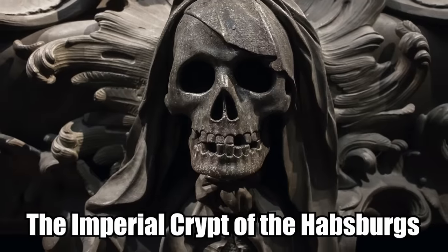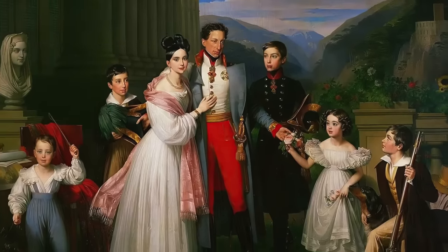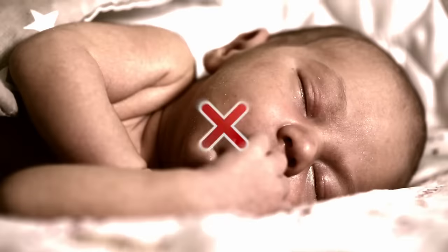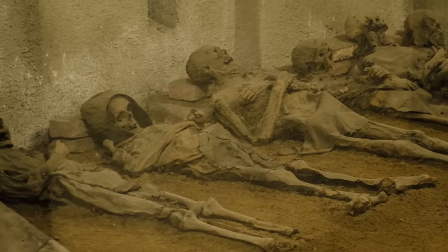The Imperial Crypt of the Habsburgs. From the 15th century until the 18th century, the Habsburg family ruled a massive part of Europe. The family only met their end in World War I — partly from the war and partly because they were so inbred they could no longer have kids. The ancient dynasty still lives on though, welcome to the terrifying Imperial Crypt of the Habsburgs.